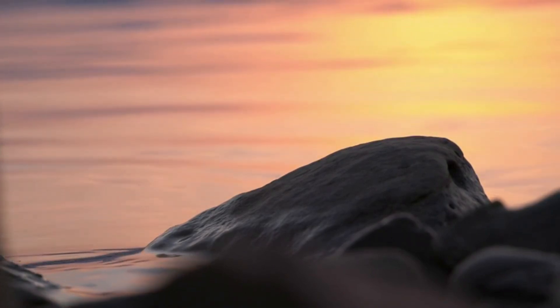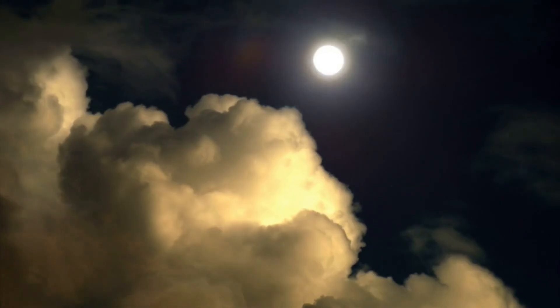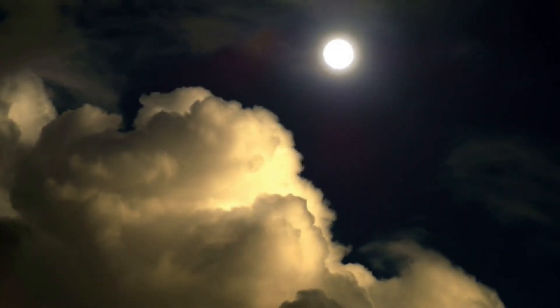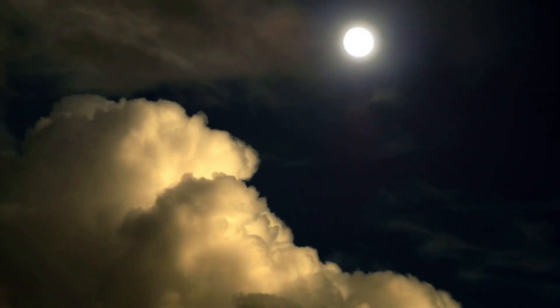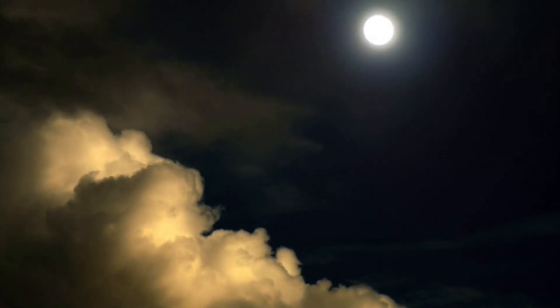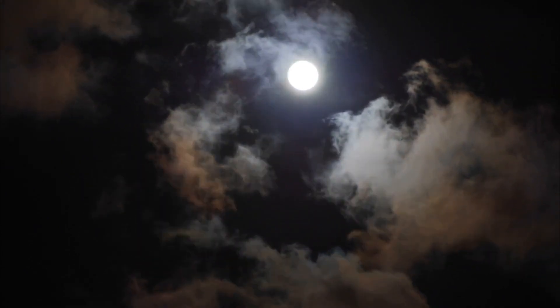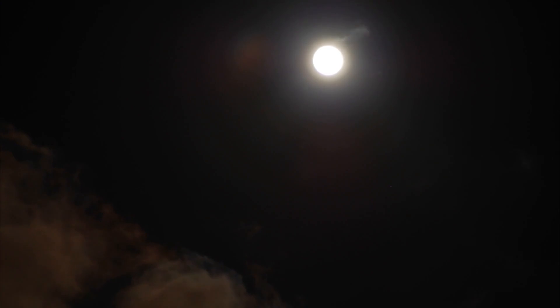So what's really up there? A lifeless rock that holds secrets to our planet's past, or something more? While we may not have all the answers, one thing is clear: the moon is far more than meets the eye. What do you think? Is the moon hiding secrets we've yet to uncover? Let us know your thoughts in the comments below. And if you enjoyed this journey into lunar mysteries, don't forget to like, subscribe, and hit that notification bell for more cosmic explorations. Share with family and friends. Have a great day.